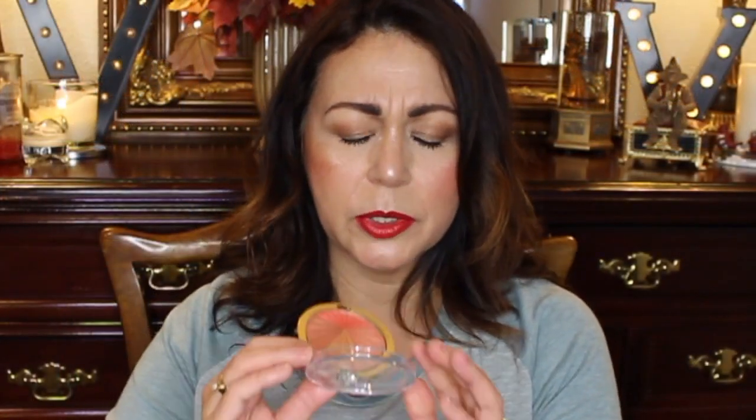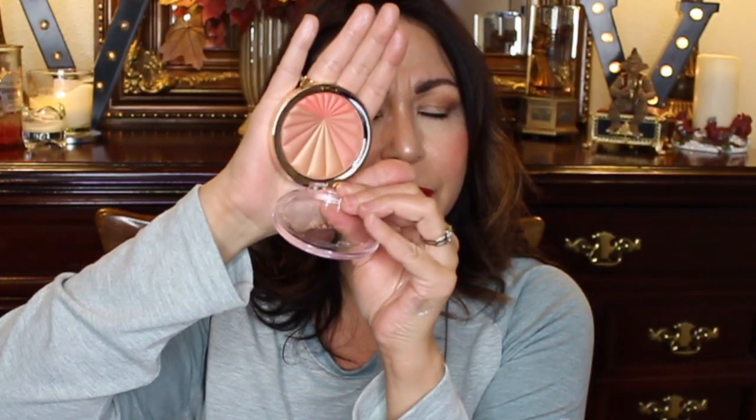I also got a blush by Milani — number three, Coral Beams Color Harmony. You get four colors: three blush colors and a highlighting color. I would probably just swirl them all together. They are not matte — they look satin — so it gives you a little shine on your cheeks, which I absolutely love. It swatches as a beautiful coral color, and that is straight up my street. I am so excited about this one.